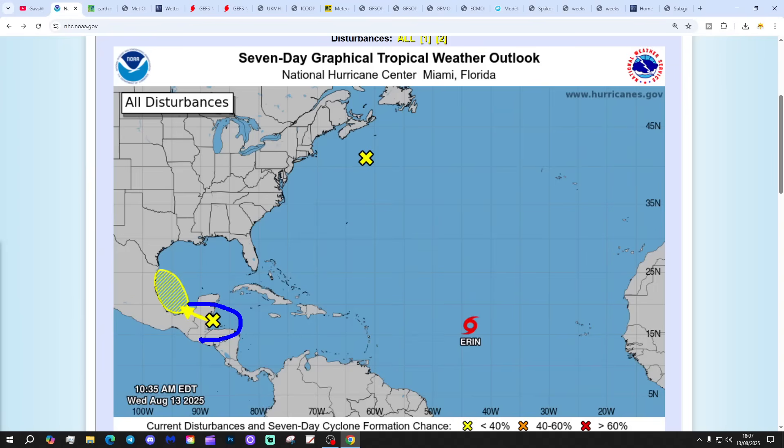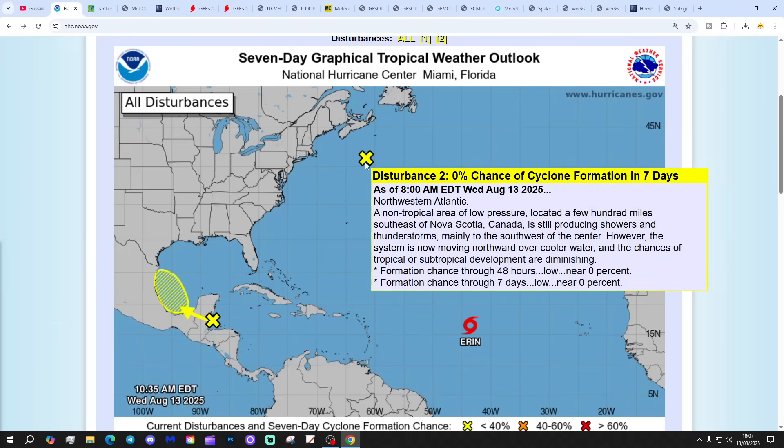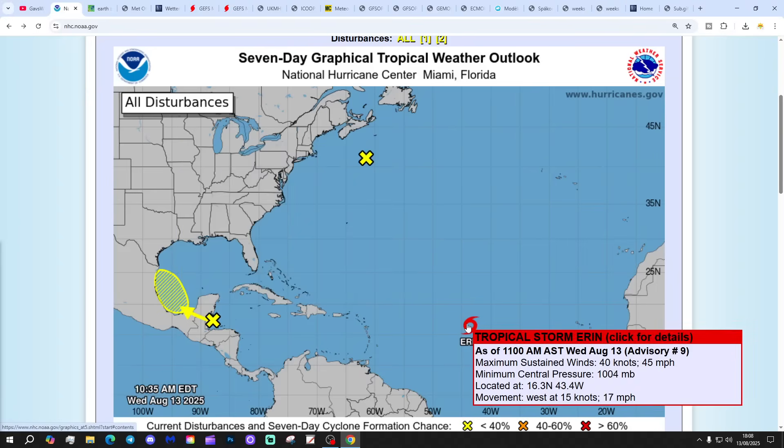We're going to begin in the tropical and subtropical areas. We've got two interest areas of tropical storm. There's a yellow X just there and just there. That's Disturbance 2, with a 0% chance of cyclonic formation in the next seven days — don't have to worry about that. Disturbance 1 has a 20% chance of cyclonic formation in the next seven days in the southwestern Gulf of Mexico — that could be one to keep an eye on.